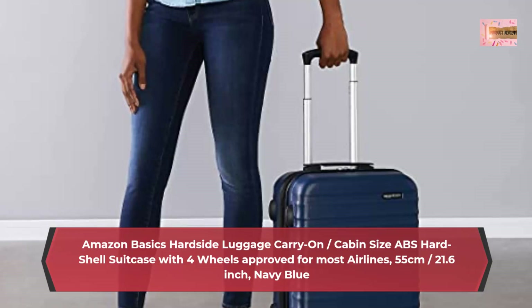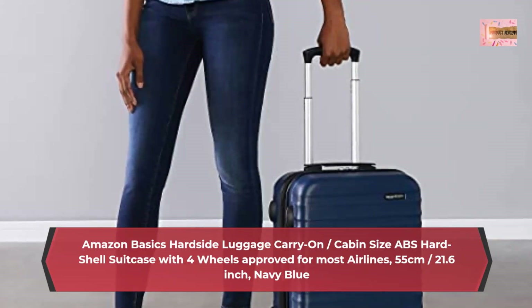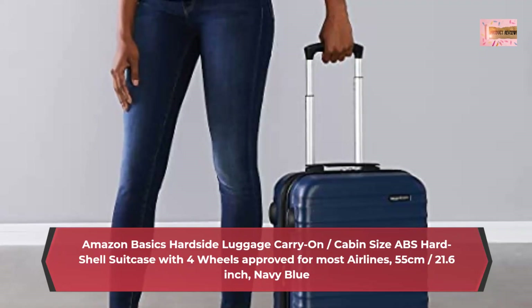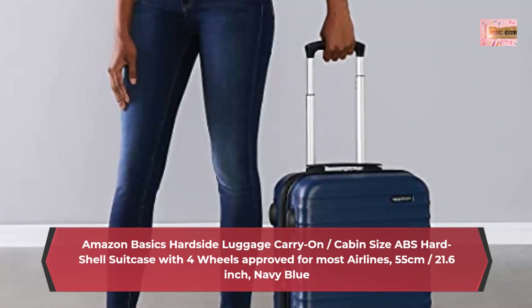Organization: small suitcase with fully lined interior with divider, 150D polyester interior. Organizer with three zippered pockets.